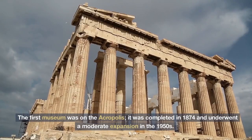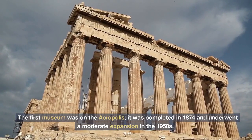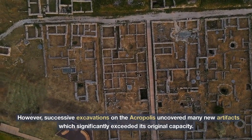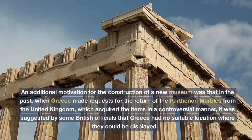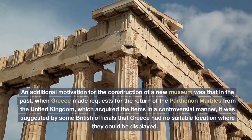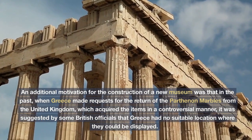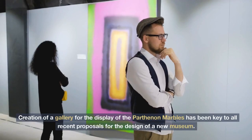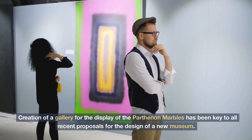The first museum was on the Acropolis. It was completed in 1874 and underwent a moderate expansion in the 1950s. However, successive excavations on the Acropolis uncovered many new artifacts which significantly exceeded its original capacity. An additional motivation for the construction of a new museum was that when Greece made requests for the return of the Parthenon marbles from the United Kingdom, which acquired the items in a controversial manner, it was suggested by some British officials that Greece had no suitable location where they could be displayed. Creation of a gallery for the display of the Parthenon marbles has been key to all recent proposals for the design of a new museum.